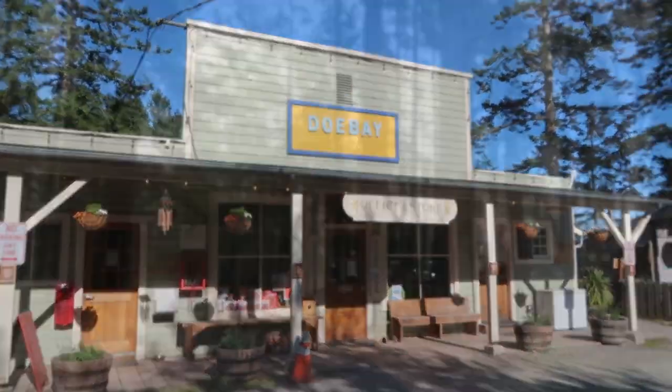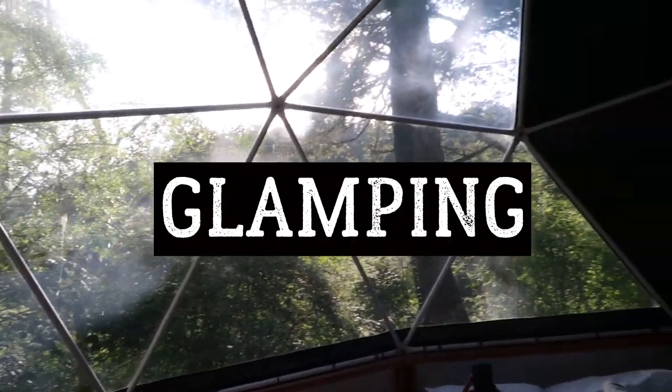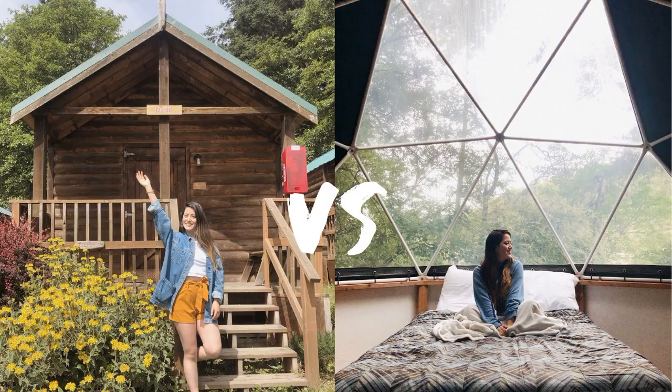So this is Dobe Resort. It's secluded in nature. There's a bunch of hiking trails and beautiful views and it's the ultimate glamping experience. Keep watching as I compare these two different types of experiences: an on-grid cabin versus an off-grid dome. Which one would you rather stay in?